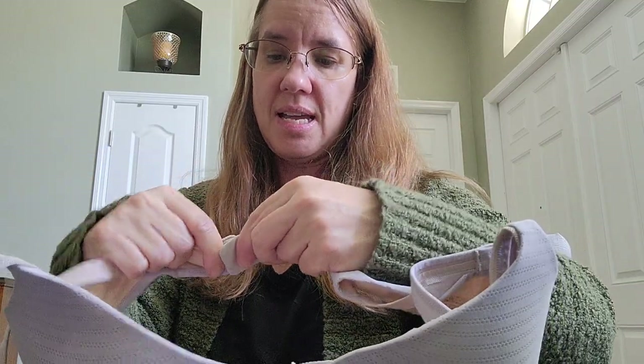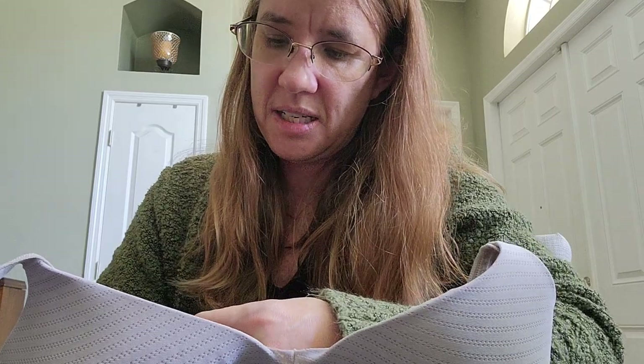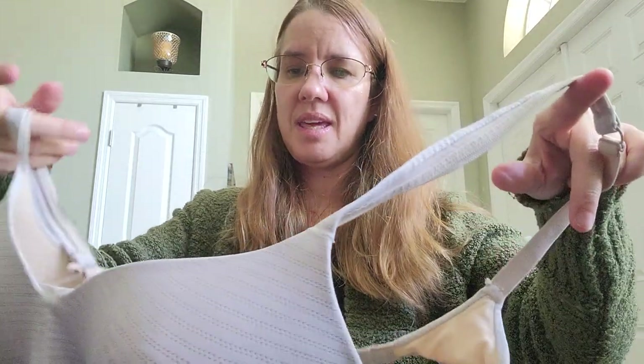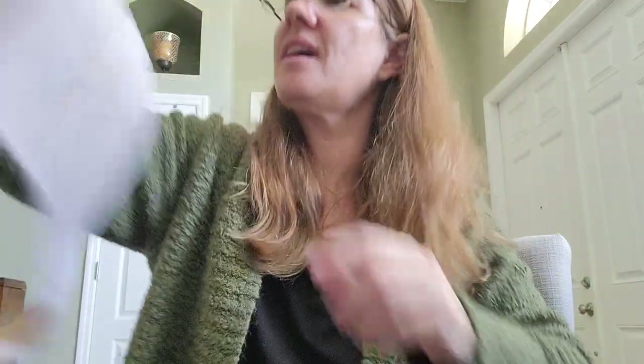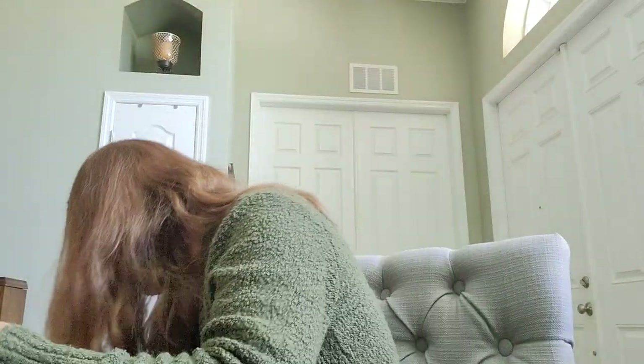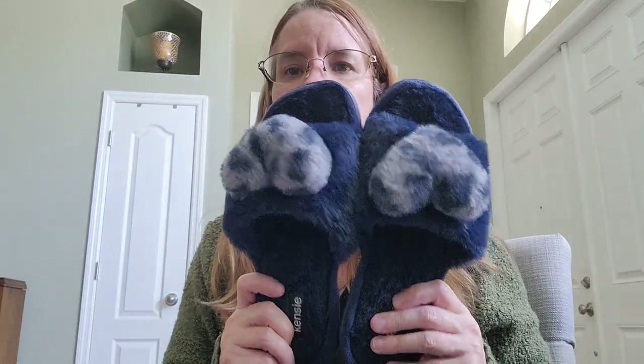I will sell used bras — underwear no, bras yes. Here's a Hanes bra, but this one is coming apart a bit. What size is it? 36B. This one might just go to donation — I don't even want to bother selling it. I like having a few things in my haul that just go to donation. Why not?